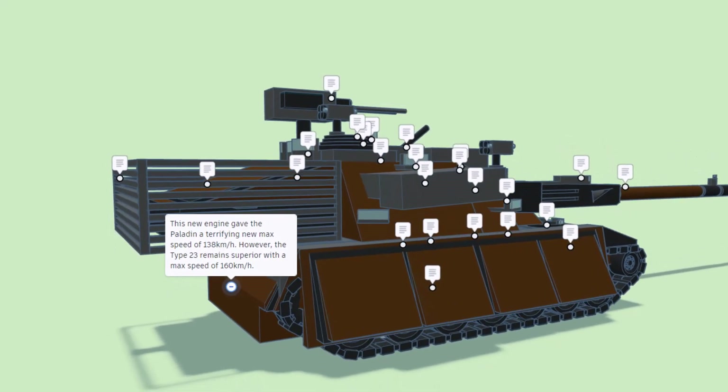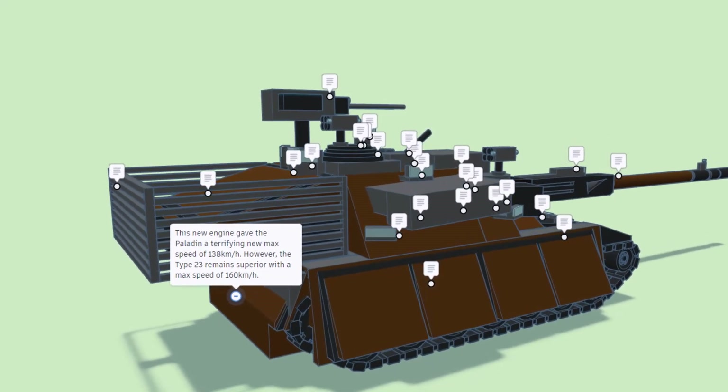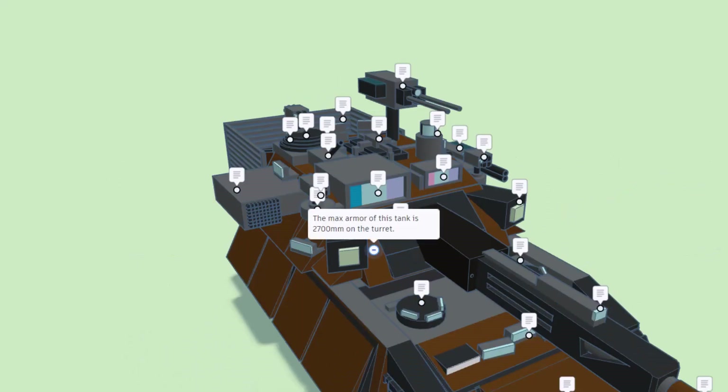However, the Type 23 remains superior with a max speed of 160 kilometers per hour. Moving to the front: the max armor of this tank is 2700 millimeters on the turret.